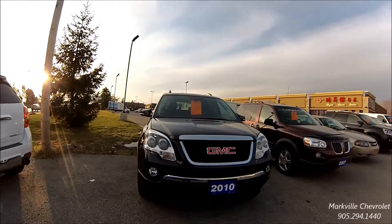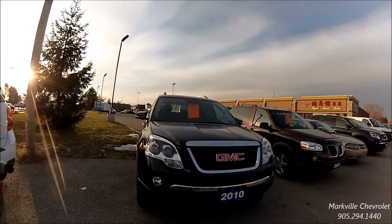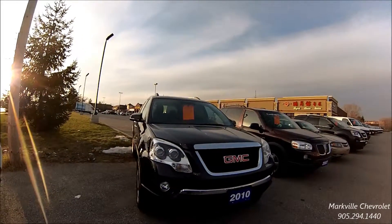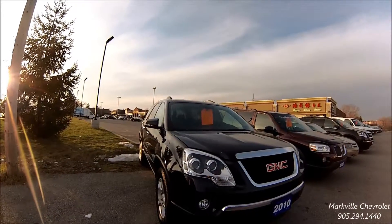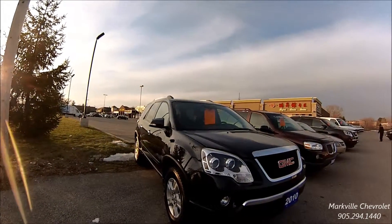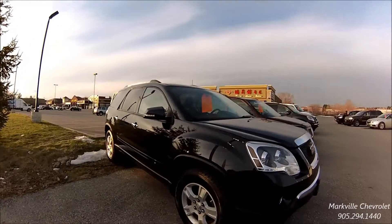Hi, this is Frank Coppa. I'm Mark Del Chevrolet. We have a great 2010 Acadia SLE at only $24,999. It's a one-owner trade-in. It's a great, great vehicle.